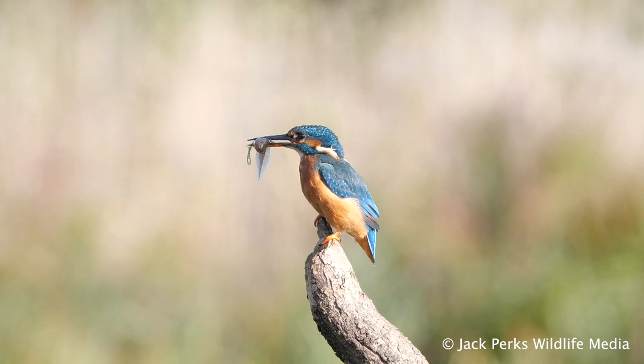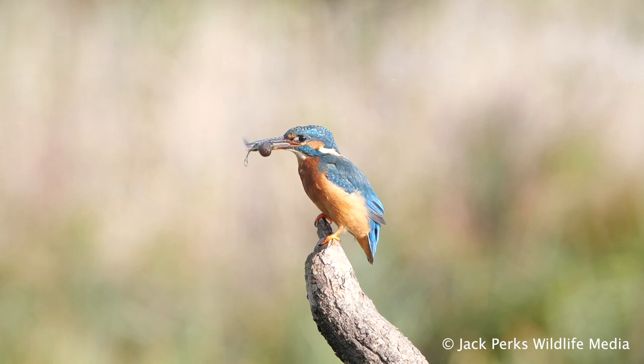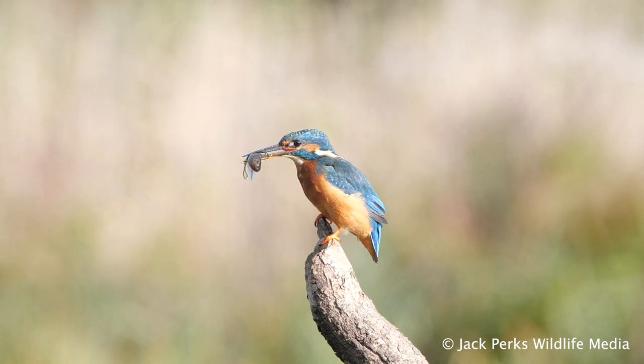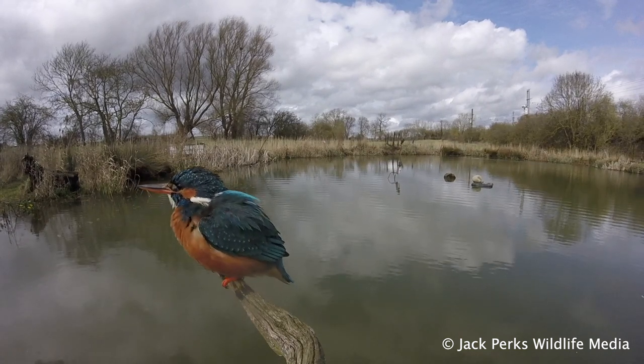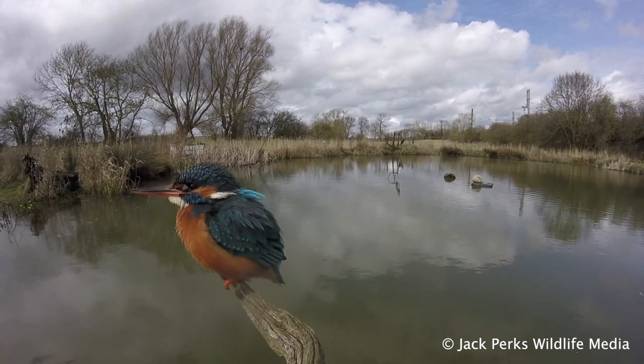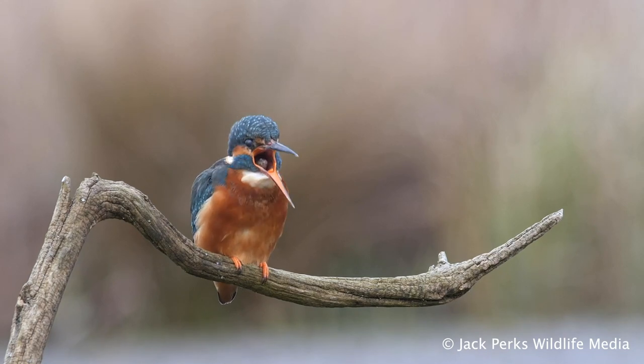Although fish make up the majority of its diet — with minnows being the bulk of it — they will also take small invertebrates and tadpoles. They need to eat 60% of their body weight in fish each day just to survive. After a large meal, kingfishers, like owls, will cough up a pellet comprised of fish bones and insect shells.